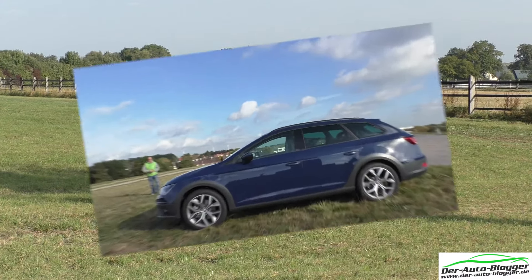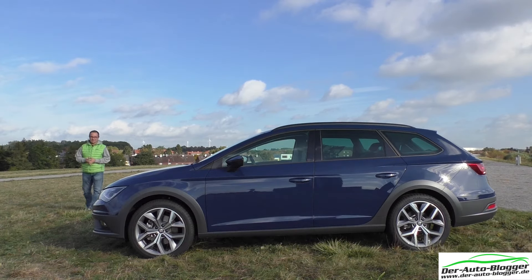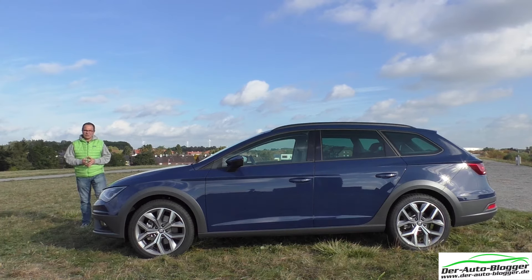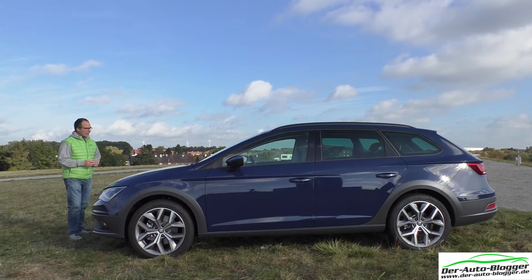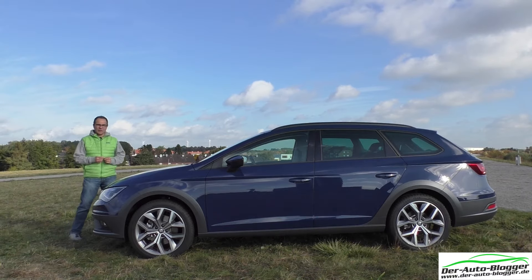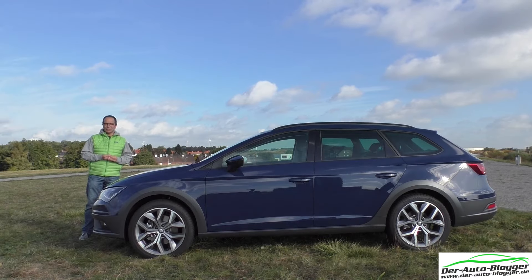Welcome to a new video from the blog of the Autoblogger. It's nice that you are here. I brought you this time a car that is a little out of the line — the SEAT Leon Experience. We have this car in Mediterran Blau here on the front of the land, from the ex-Förderturm, the Zeche Ostpol in Bönen.